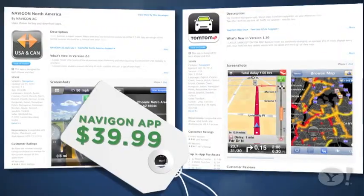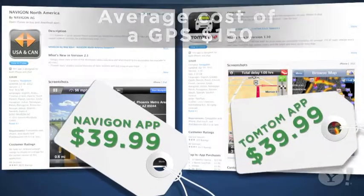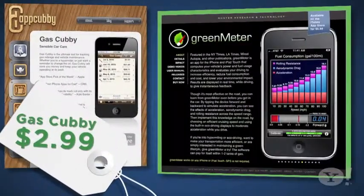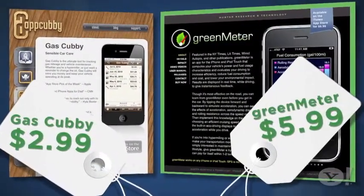Once you've got your route, stay on track by using your smartphone. Navigation apps like Navigon and TomTom, although pricey for apps, let your phone act like a standalone GPS. And both Gas Cubby and Green Meter will track your gas mileage for you, so all these tools can be really helpful.